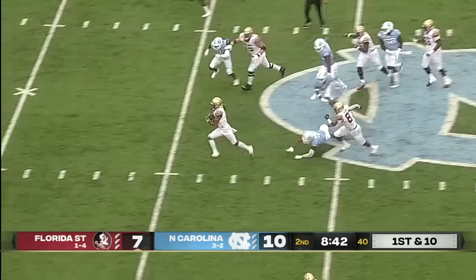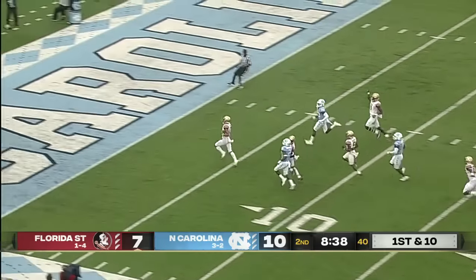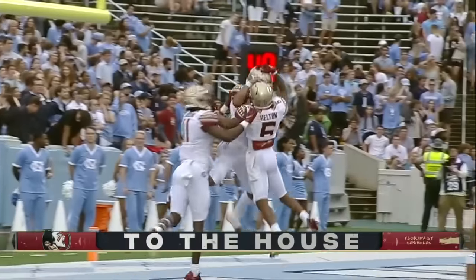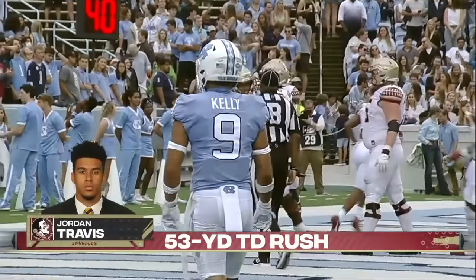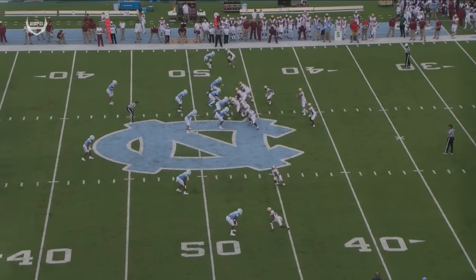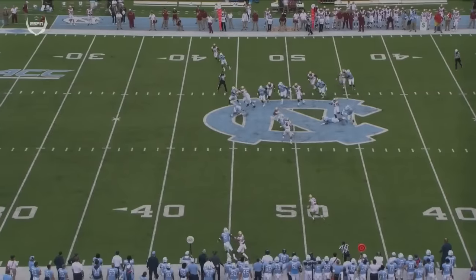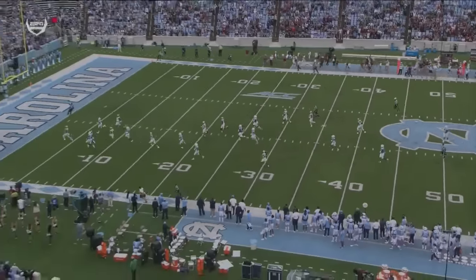Jordan Travis — there he goes in the open field, looking for the end zone. He will not be caught. 53 yards and a touchdown for Florida State. We watch these two defenders back here for Carolina — they're going to have the opportunity to vice Jordan Travis on this RPO, and he's just going to go right by both of them.